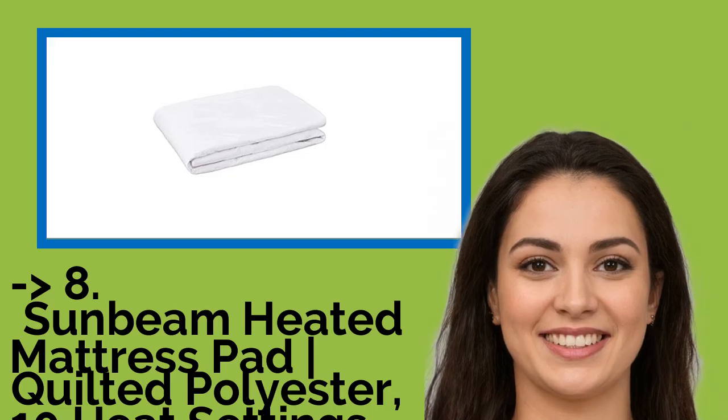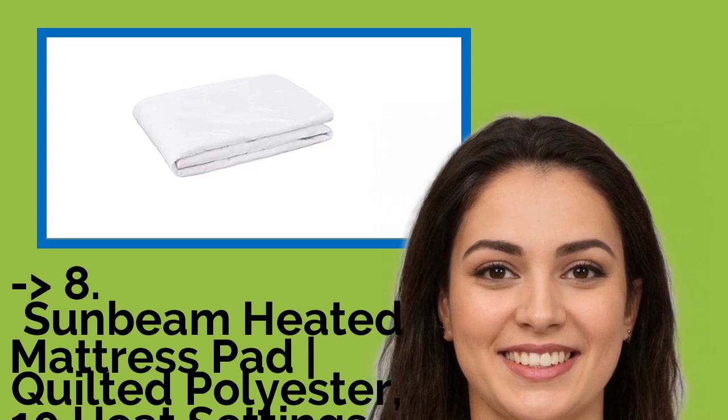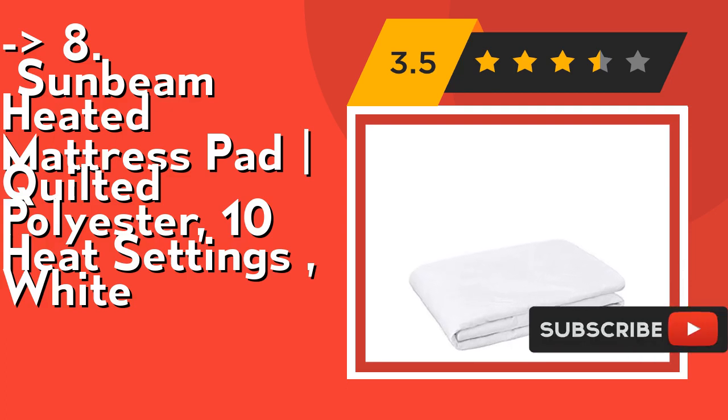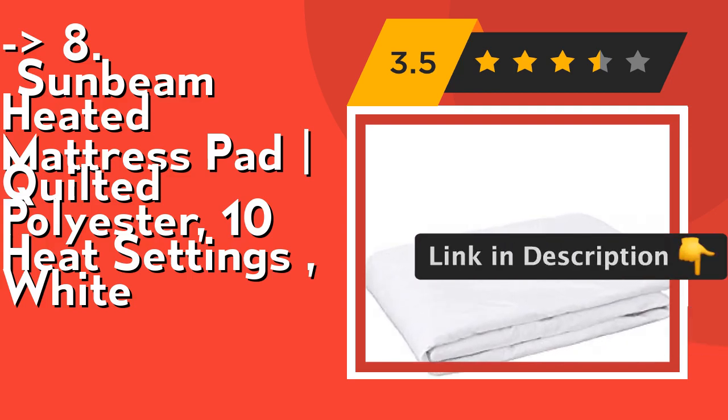You shouldn't miss this product's review: the Sunbeam Heated Mattress Pad Quilted Polyester 10 Heat Settings Wide King. The Sleekset Pro Controller gives you control over heat levels, while dual-sided thermifying technology assures heat consistency by auto-adjusting throughout the night. The auto-off function allows for peace of mind, and its 5-year limited warranty makes it durable for years of use.